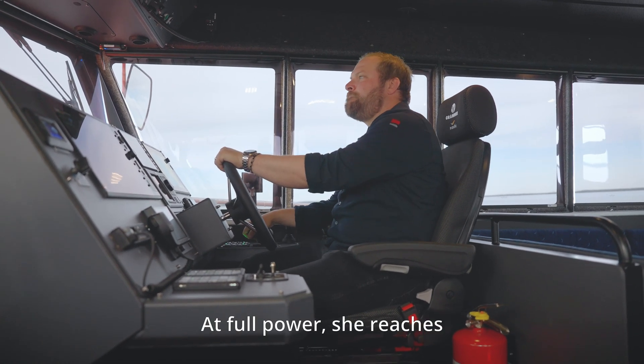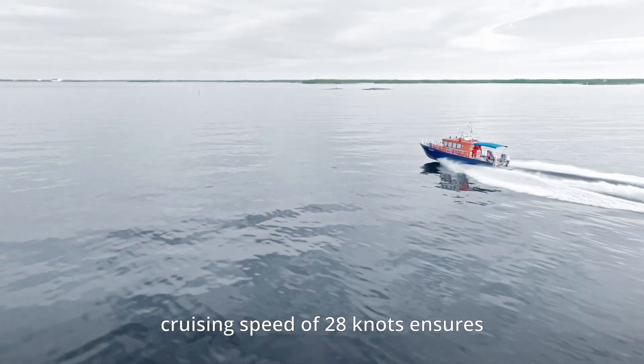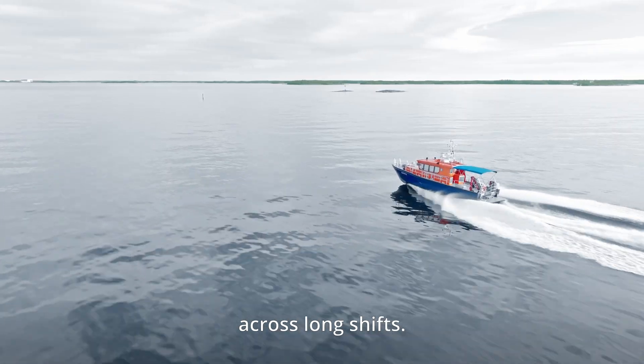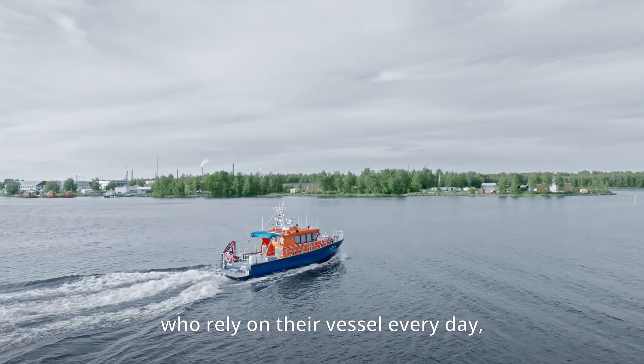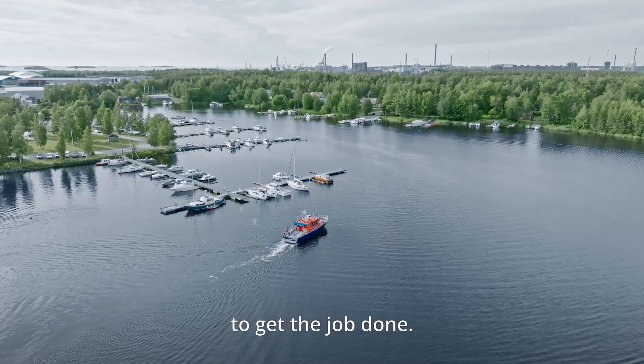At full power, she reaches a top speed of 36 knots, while her cruising speed of 28 knots ensures efficient and reliable operation across long shifts. The Patrol 1540 is built for professionals who rely on their vessel every day, not just to get from A to B, but to get the job done.